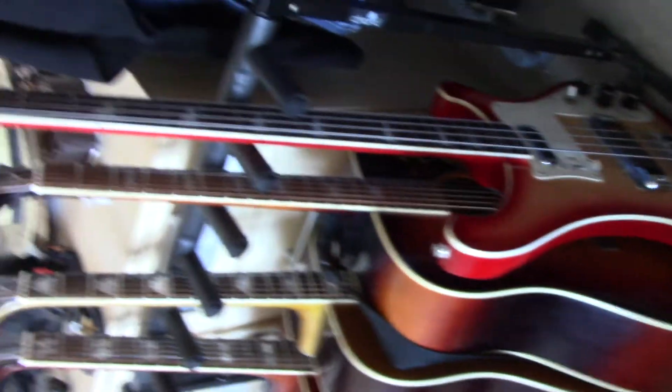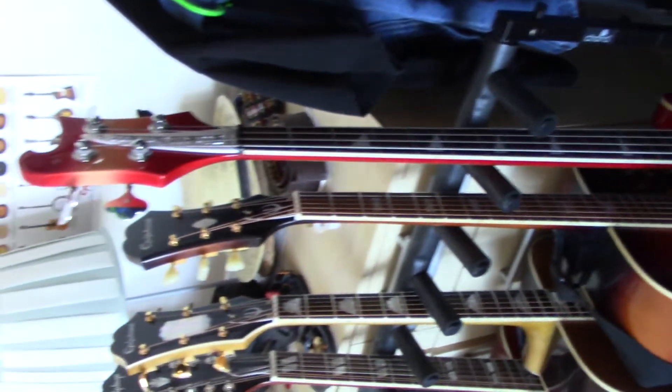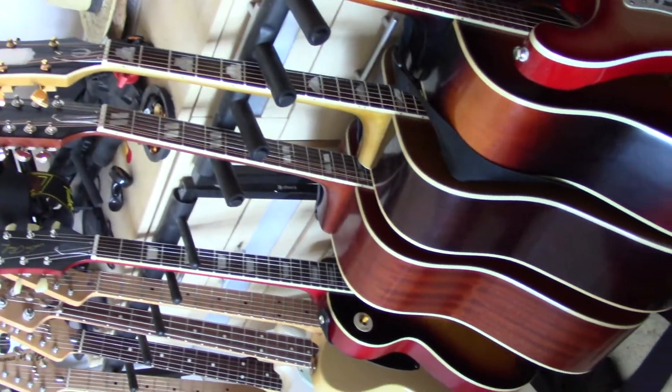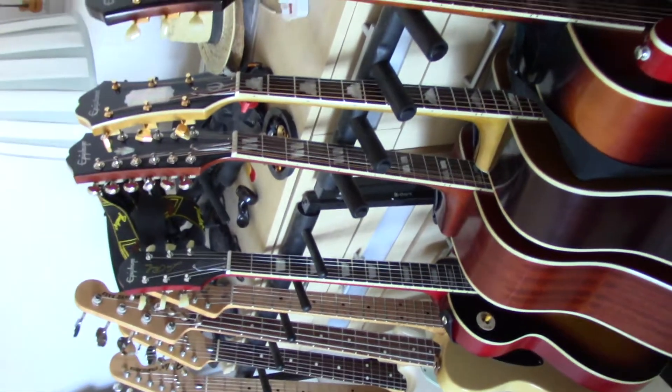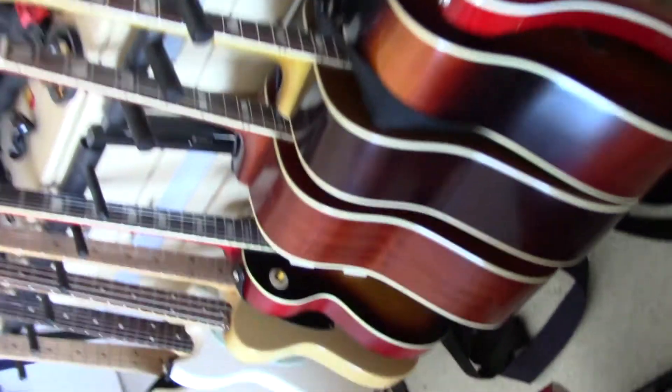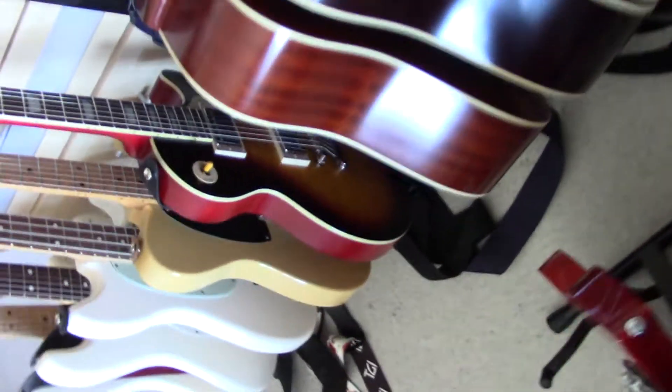Behind that is an Epiphone J200 — part of the inspired by range. Then there's the bass, which is my Tokai rocking better. Then we've got three acoustics: two of the master built Frontier and Excellente, which are reissues, and the other one is the Hummingbird inspired by Gibson 12-string.